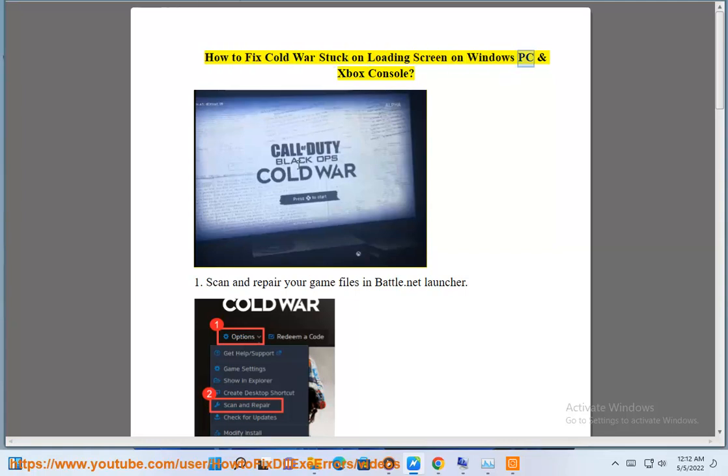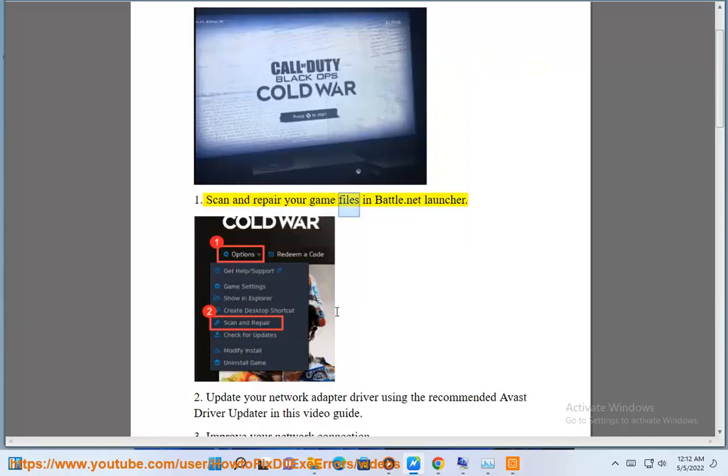How to fix CoD stuck on loading screen on Windows PC and Xbox console. 1. Scan and repair your game files in the Battle.net launcher.